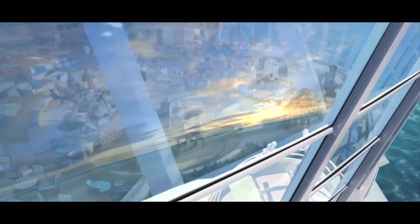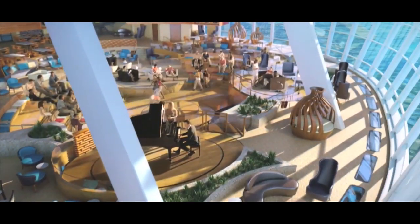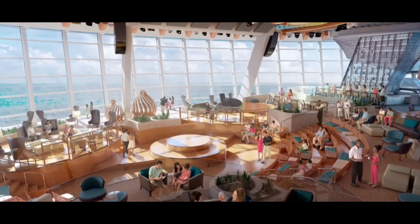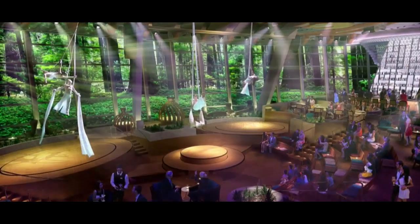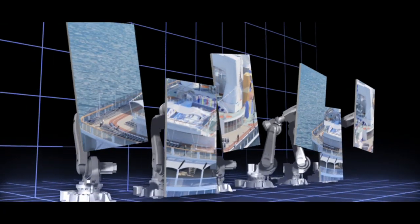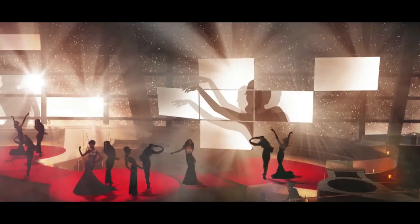Quantum of the Seas has a futuristic approach to entertainment, and the best example of that, I think, is 270. This is a space that you can go to in the day and get this beautiful 270-degree vista. But if you go back there in the evening, it'll be like you've walked into a completely different place. Using robotic screens and projection, the entire space transforms, physically and visually.